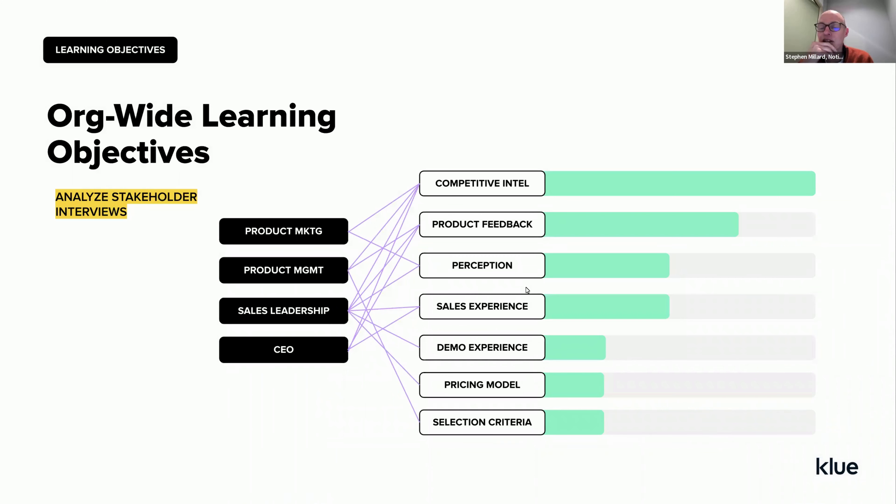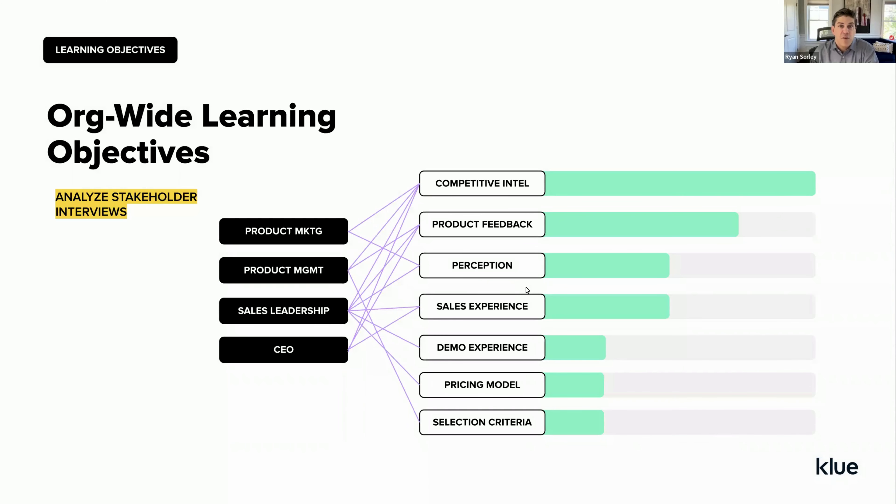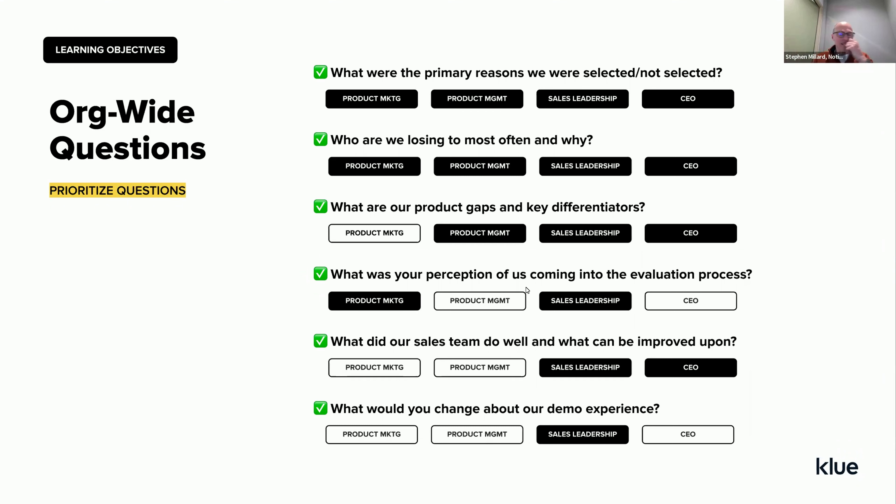An audience member asks: over a period of time, are there certain questions you would always include? Ryan responds: we always want to know why they selected you or didn't select you. We want to understand what other companies they looked at and what they thought of each provider. We want to understand what their perception was of you coming into the evaluation. There are many good questions we like to ask in each interview, and there's a whole section in this presentation focused on that.